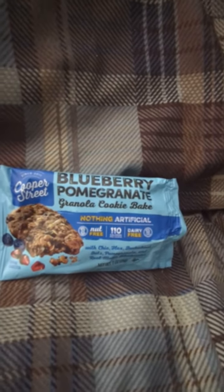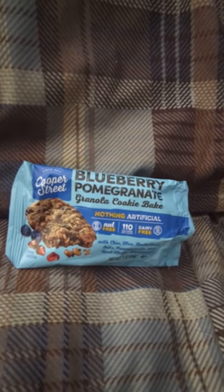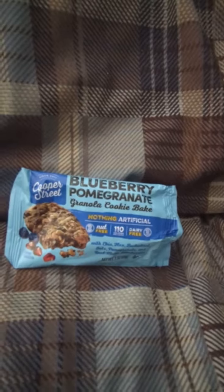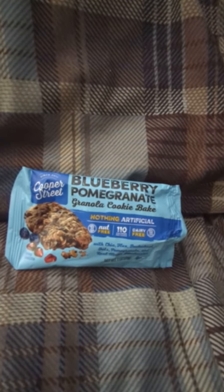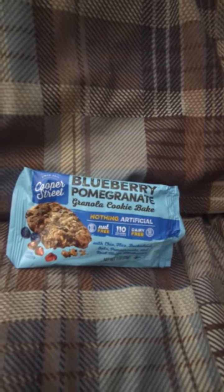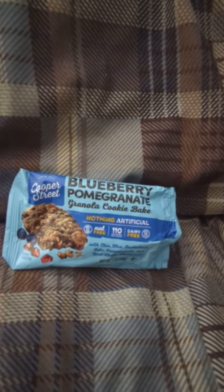Good evening. I'm going to try this out. I got this out of the vending machine where I work — it's a Blueberry Pomegranate Granola Cookie Bake by Cooper Street.